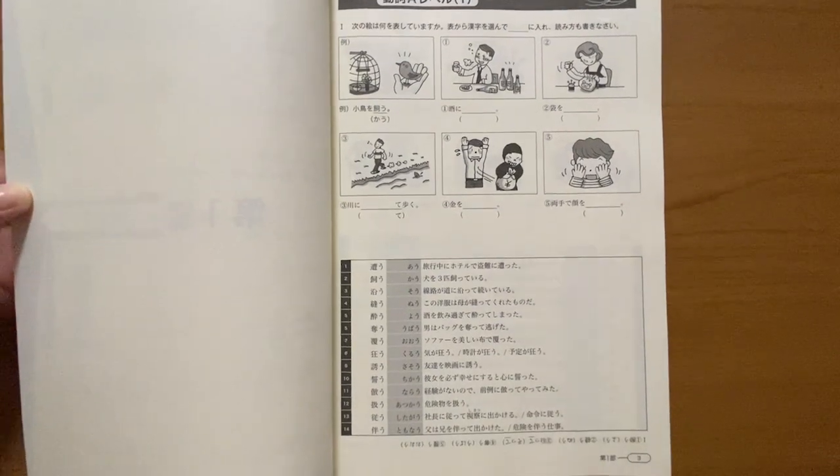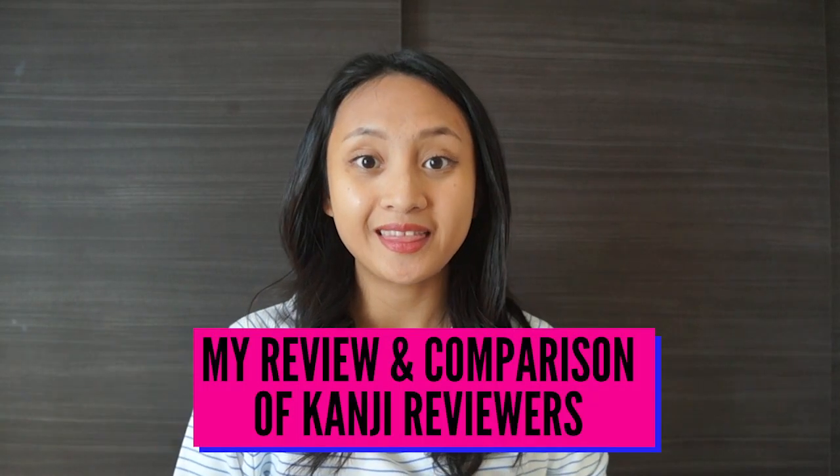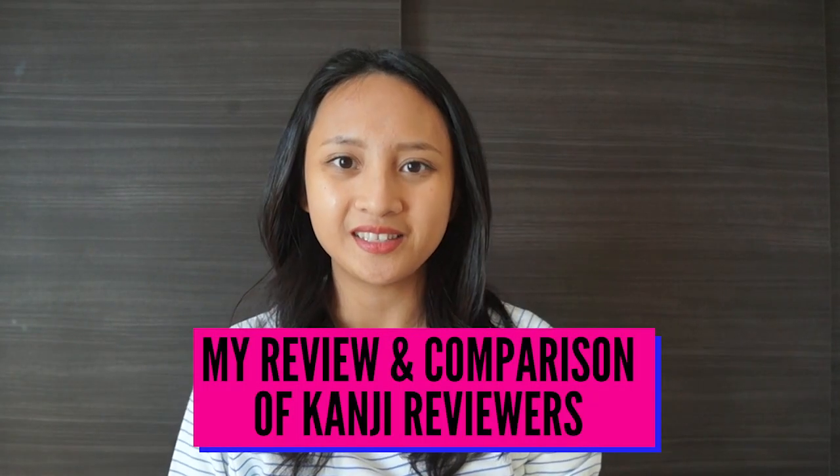Unlike the Somatome book, each lesson in the Kanzen Master comes with some illustrations related to the kanjis being introduced — not every kanji has an illustration, but there are some. After taking lessons from both kanji books, I felt that the way the Somatome groups the kanjis based on similarities like radicals is very good when it comes to remembering the on-reading. However, the meanings of the kanjis themselves are actually not introduced.